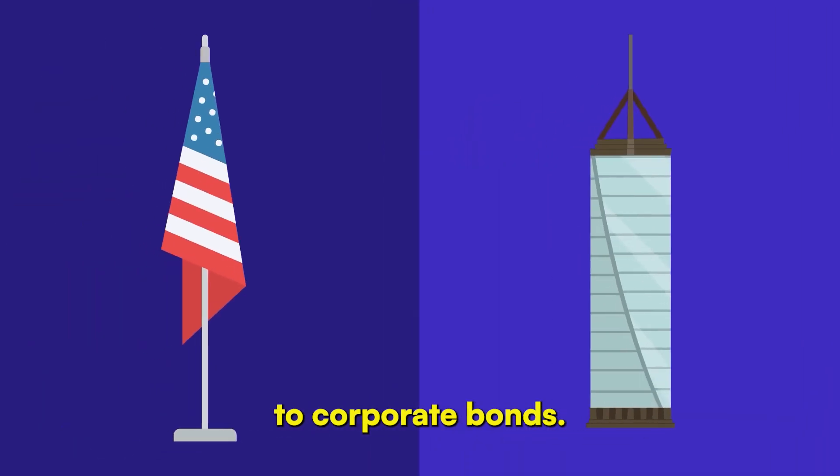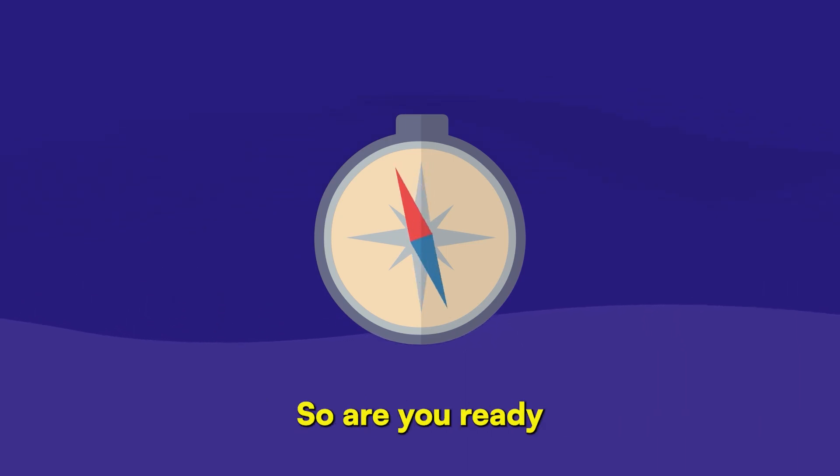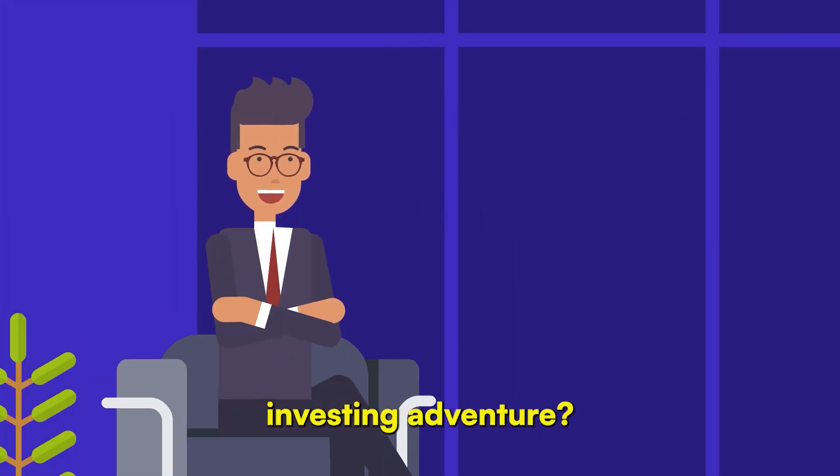From government to corporate bonds, the world of bond investing is vast and varied. With the right knowledge, you can navigate this financial landscape confidently. So, are you ready to embark on your bond investing adventure?